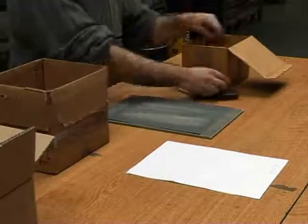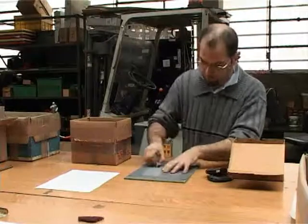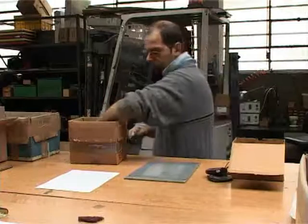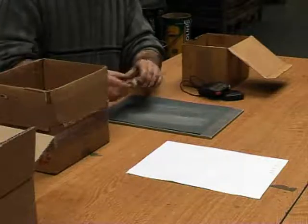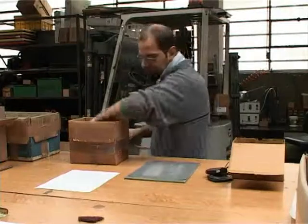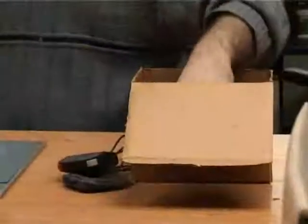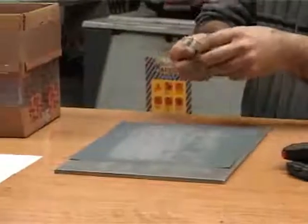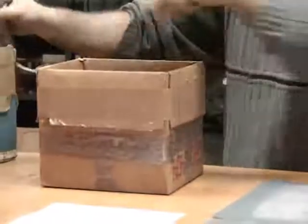Now let's see what happens if we change the process layout. In this phase, the worker does the whole working cycle on each single piece without interruptions. In this way, the work in process is eliminated, going from a batch flow to a one piece flow. The worker takes the piece, polishes and packs it without touching the workbench. Once the work is finished, he takes the following piece and carries out the same operations.